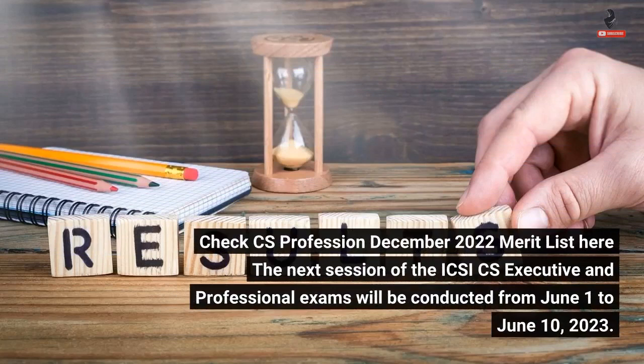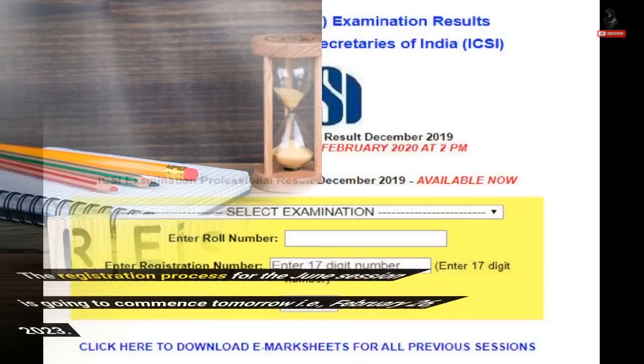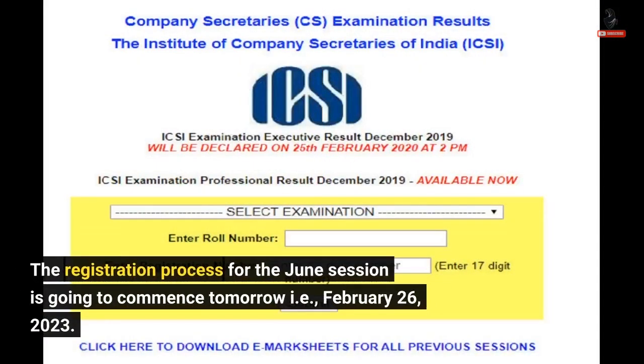The next session of the ICSI CS Executive and Professional Exams will be conducted from June 1 to June 10, 2023. The registration process for the June session is going to commence tomorrow, February 26, 2023.